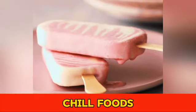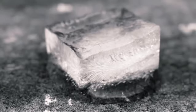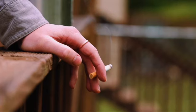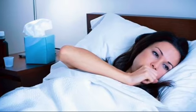Number 5: Chill Foods. Another important tip is to opt for cool, soft foods like ice cream, ice lollies, or just ice. They can provide significant relief. And a crucial piece of advice for smokers: stop smoking. It only exacerbates the inflammation and hinders recovery.